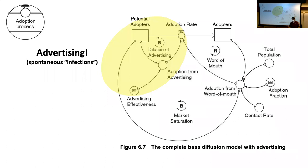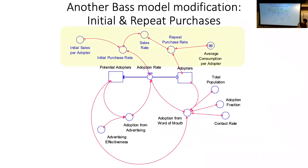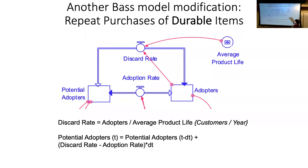The Bass model with advertising, its relationship to the SIR model, S-shaped growth — hopefully you're seeing these patterns being reused over and over in slightly different syntheses to create new models for different phenomena. You can bolt things onto the Bass model for different types of purchases — durable goods, discard, and so on — which are just modifications of the basic Bass model. That's all of unit E.